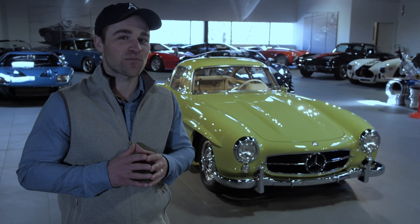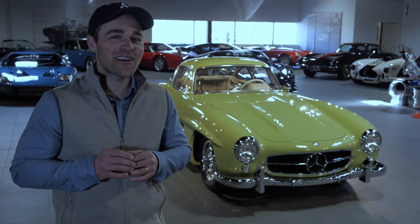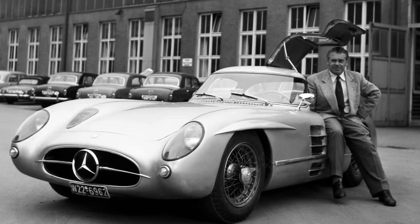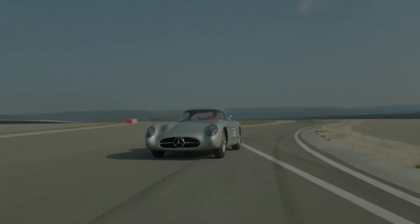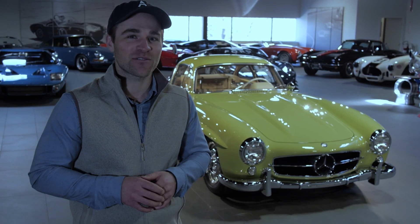The 300 SLR dominated sports car events with Stirling Moss driving. If that wasn't enough, Uhlenhaut managed to pull two chassis and put a gullwing coupe body on them just so he could drive one to work. These cars are known as the Uhlenhaut Coupe — and if you haven't been following the news, it's currently the most expensive car on the planet.